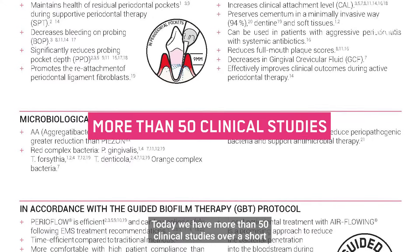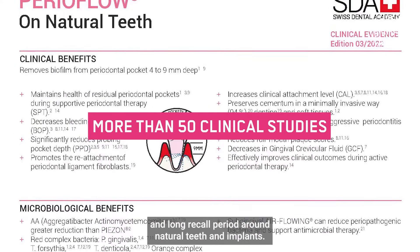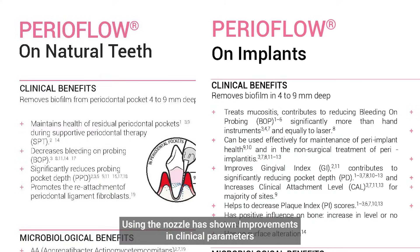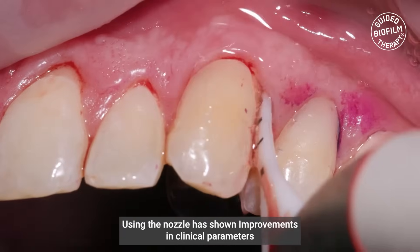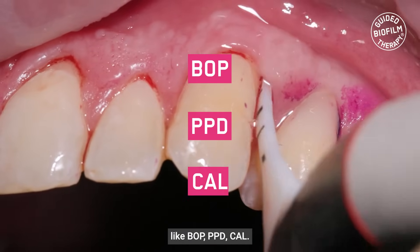Today we have more than 50 clinical studies over a short and long recall period around natural teeth and implants. Using the nozzle has shown improvements in clinical parameters like BOP, PPD and CAL.